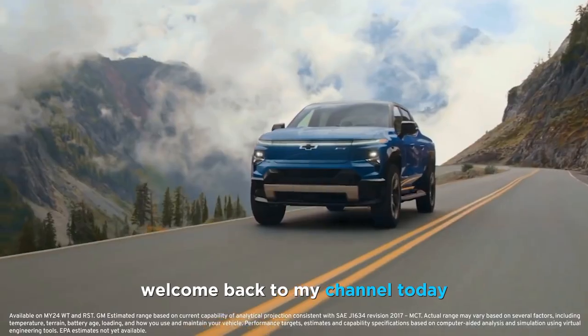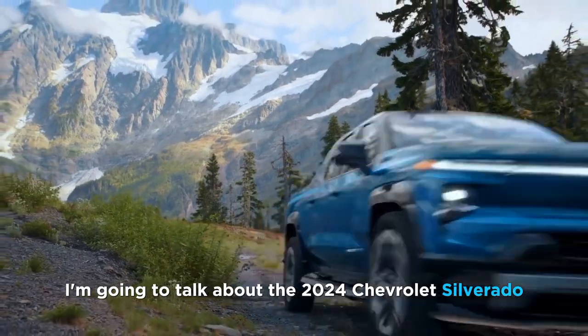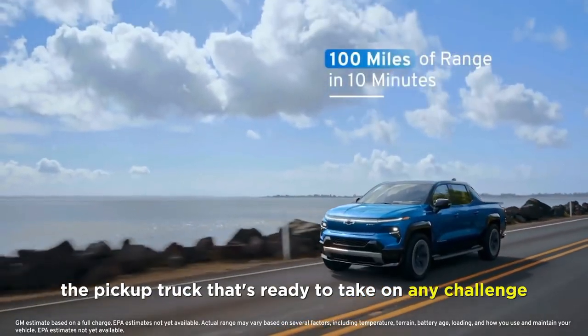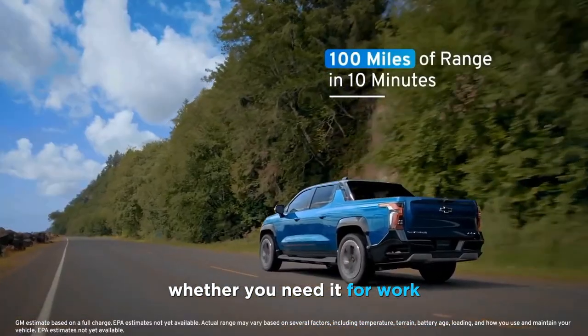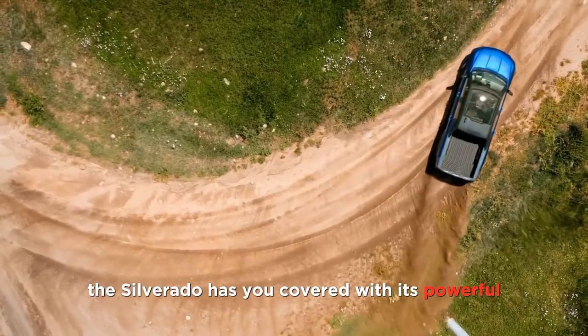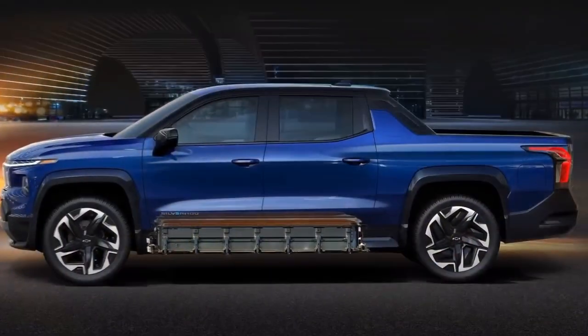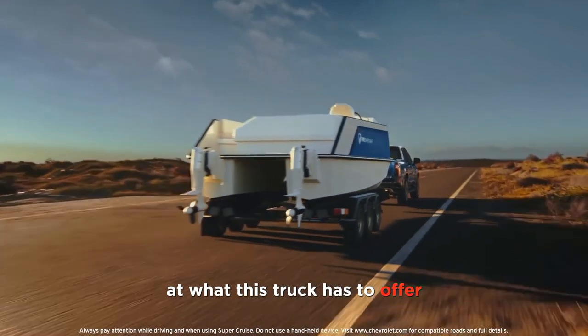Hi everyone, welcome back to my channel. Today I'm going to talk about the 2024 Chevrolet Silverado, the pickup truck that's ready to take on any challenge. Whether you need it for work, play, or adventure, the Silverado has you covered with its powerful performance, intelligent interior, and off-road capability. Let's take a closer look at what this truck has to offer.